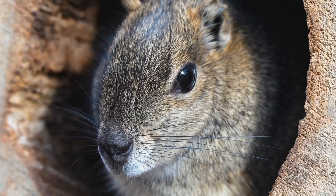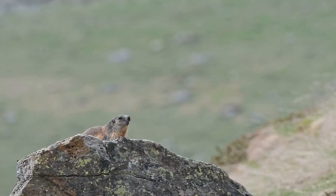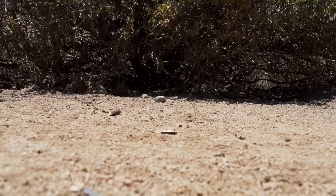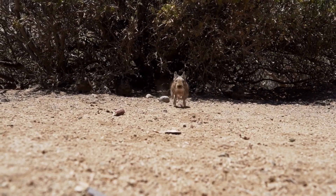The Jerboa's burrow is not just a shelter. It's a carefully constructed home with multiple entrances and exits, allowing for quick escapes if needed. And trust me, the Jerboa is a master of efficiency.